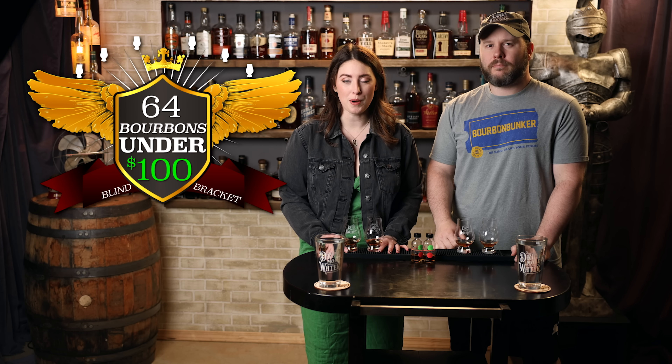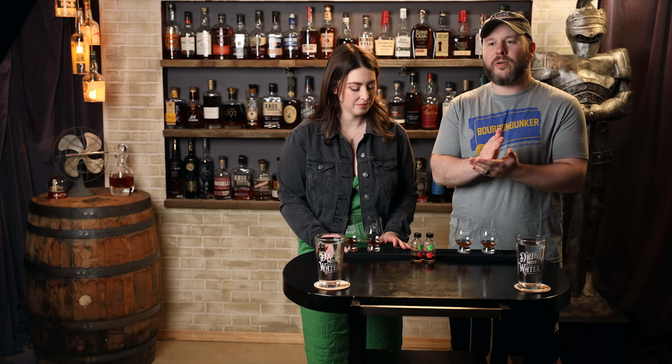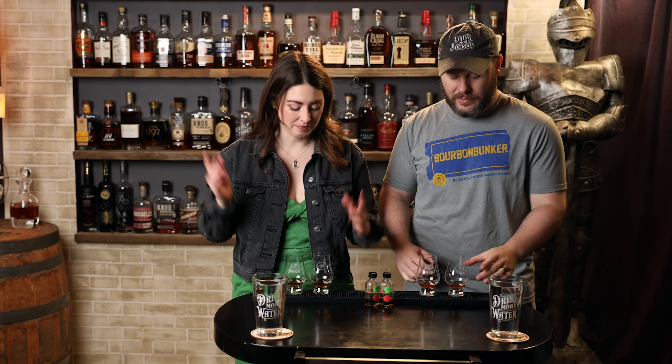Welcome back to another episode of 64 Bourbons Under $100. This is the final category — $75 to $100, also known as wild cards, because wild cards are mixed in here. It originally started out as $75 to $100, but it turns out there aren't that many readily available, always-on-the-shelf bourbons in that category. So we ended up throwing in wild cards that you guys wanted to see. So if you're ever like, 'oh, this matchup doesn't seem quite fair,' that would be why. It's wild.